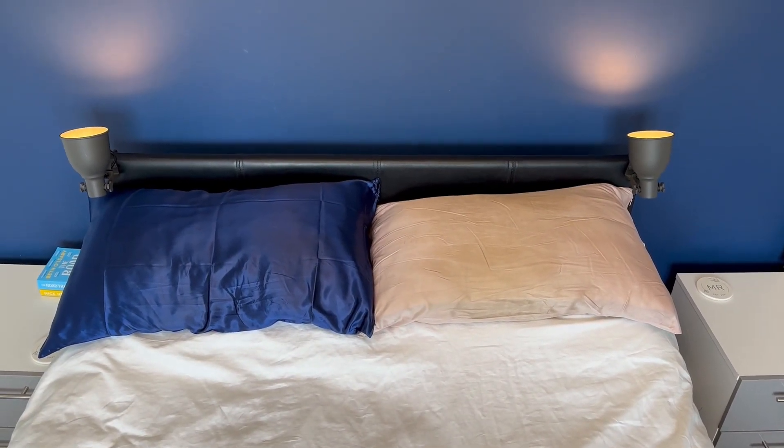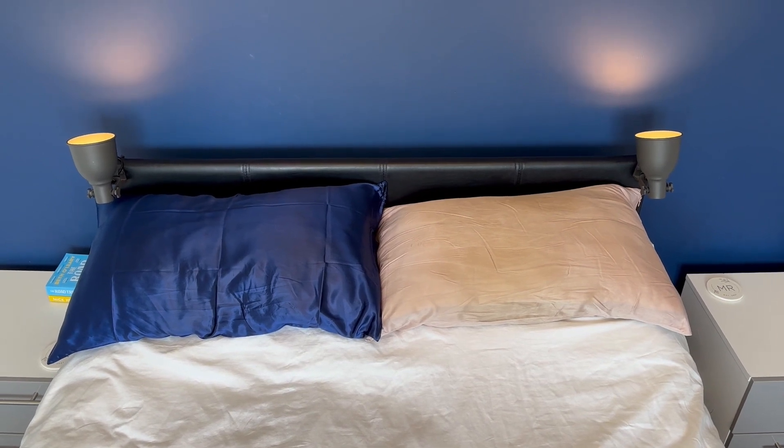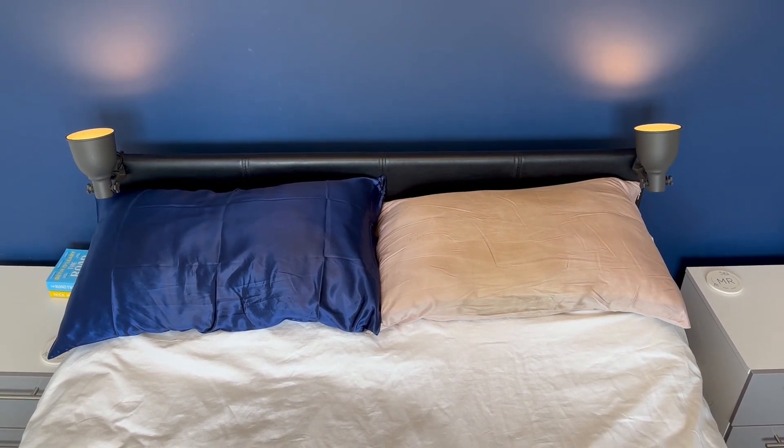So whilst I like both, I'd recommend the pink first, purely because it's more tried and tested by me, but I think the newer one would be a great addition to a good night's sleep.